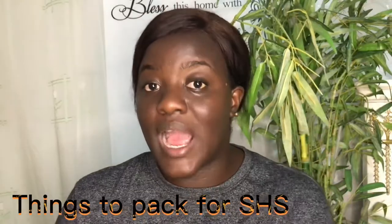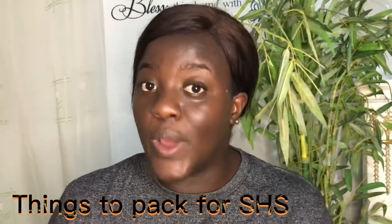Hi, I'm Jennifer Soma and I am the face behind GH High Schools. I'm sure most of you have been placed in your various senior high schools and you're wondering what do I pack. That is why your big sister is here to help you out. So let's get right into today's video — we are talking about the things to pack and how to pack when going to senior high school.